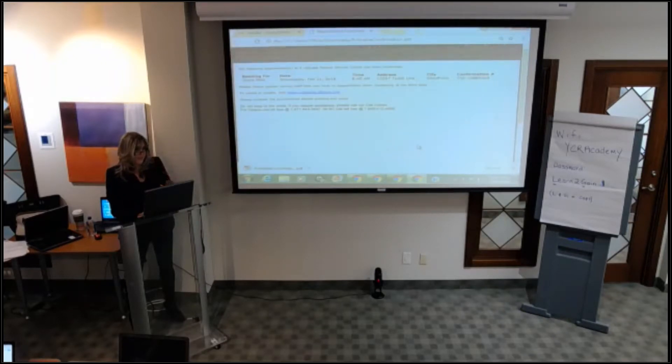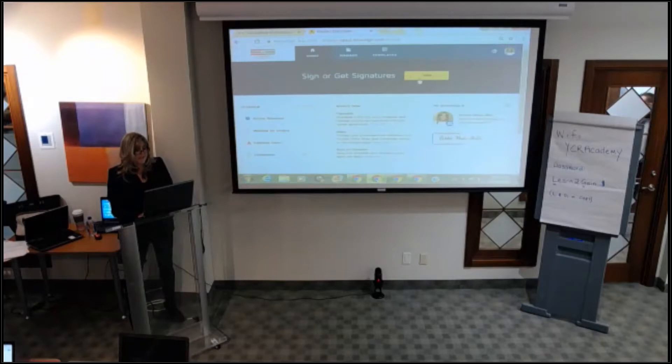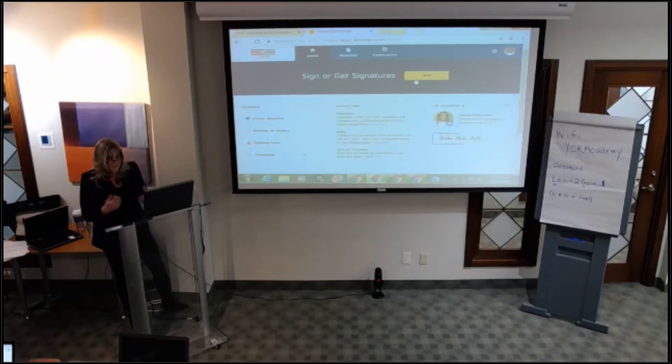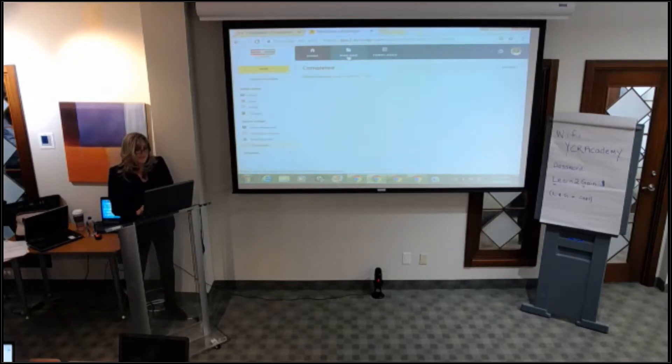So you log into DocuSign. You've downloaded the PDF to your desktop, which allows you to upload it. You log into DocuSign, click 'manage' at the top. Under manage, you click 'new' — the red button — and hit 'send an envelope.' That's just what they call it. When you go from web forms to DocuSign, you don't see any of this because it's all done for you in the background through web forms. But this is something I'm creating outside of web forms.